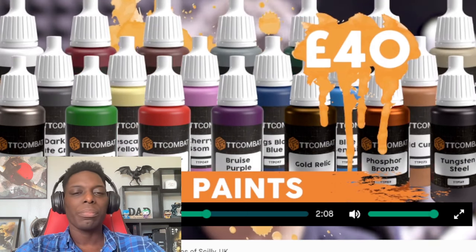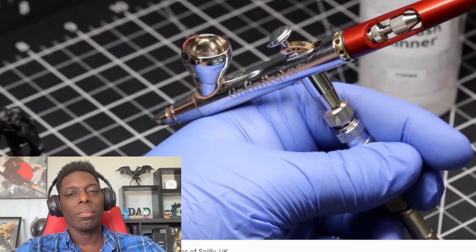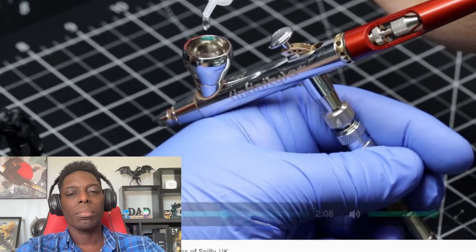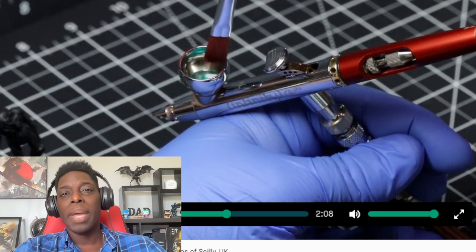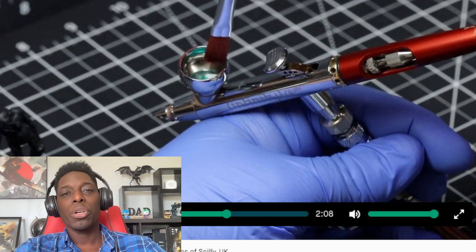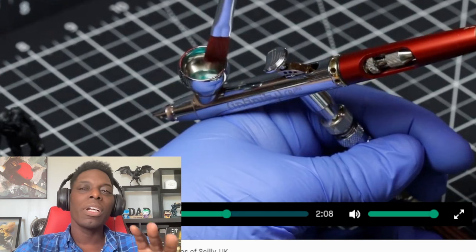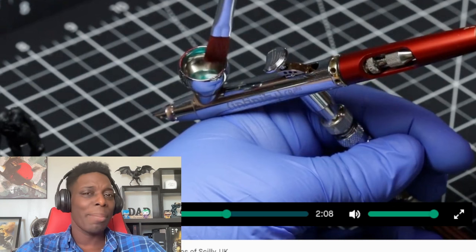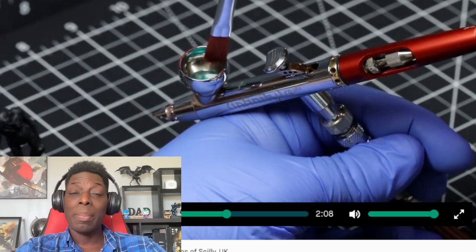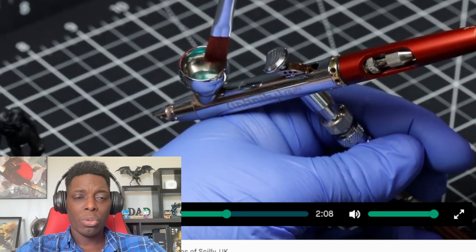Their paint can be put through an airbrush with ease in conjunction with their airbrush thinner and flow improver, and the dropper bottle helps with that. I've never airbrushed a miniature — my older brother used to airbrush t-shirts back when that was cool. If you guys know of a place I can get a decent airbrush for a reasonable price, let me know, because maybe that's something I could look into doing on the channel.